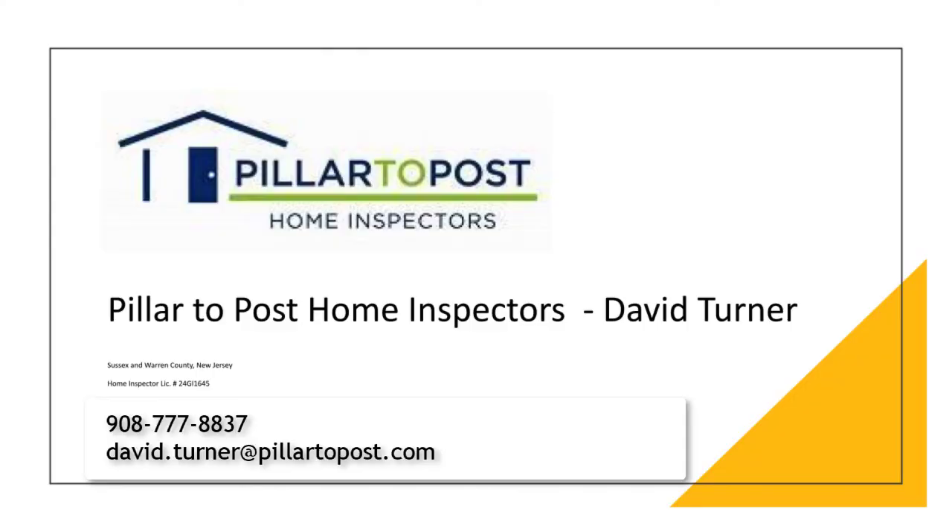Thank you for joining us today. If somebody wanted to get an inspection done, you can reach David Turner at 908-777-8837, or email him at david.turner@pillartopost.com. His cell phone is also available for texts at 908-809-2866. And I am Tim Tyler, Coldwell Banker Realty in Maplewood, New Jersey. If you're thinking of buying a home, you can reach me at 973-462-4079.